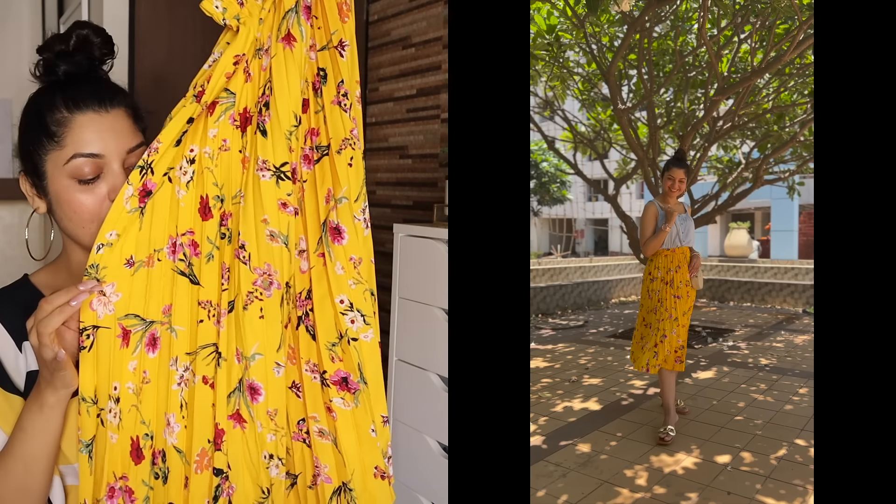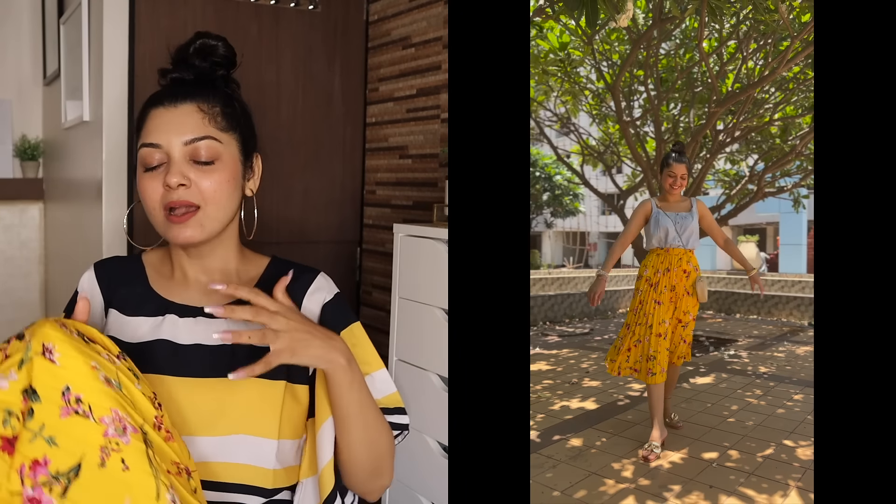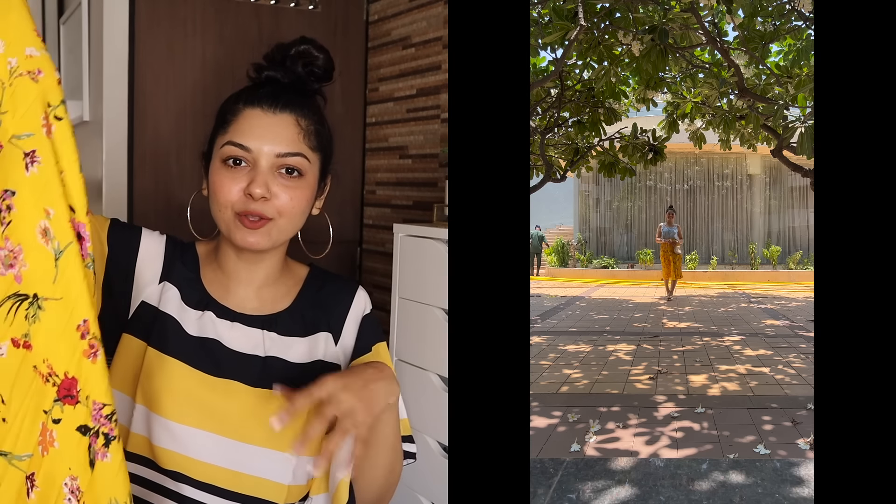So this is our first skirt — yeh hai Dahi Dihi Creation ka floral printed pleated skirt. Ab jitne bhi saare skirts hain, obviously pleated skirts hi hain, lekin unka fabric, material, length, aur print alag hain. Let me tell you, it is a very very lightweight skirt and I love the feel of it — bohut zyada comfortable hai. Now, iska jo price hai, MRP hai 999, uspe aapko 55 percent ka discount milta hai, after that you're getting this skirt for 449 rupees.